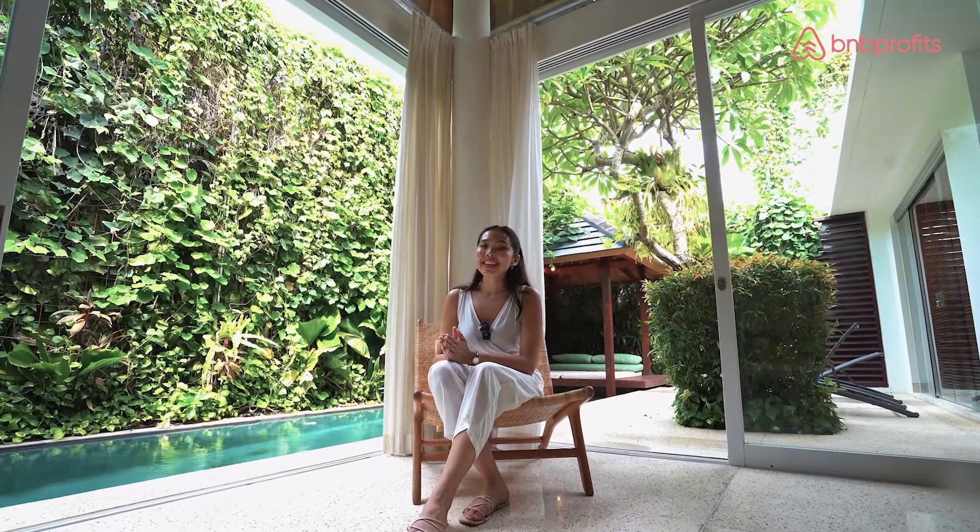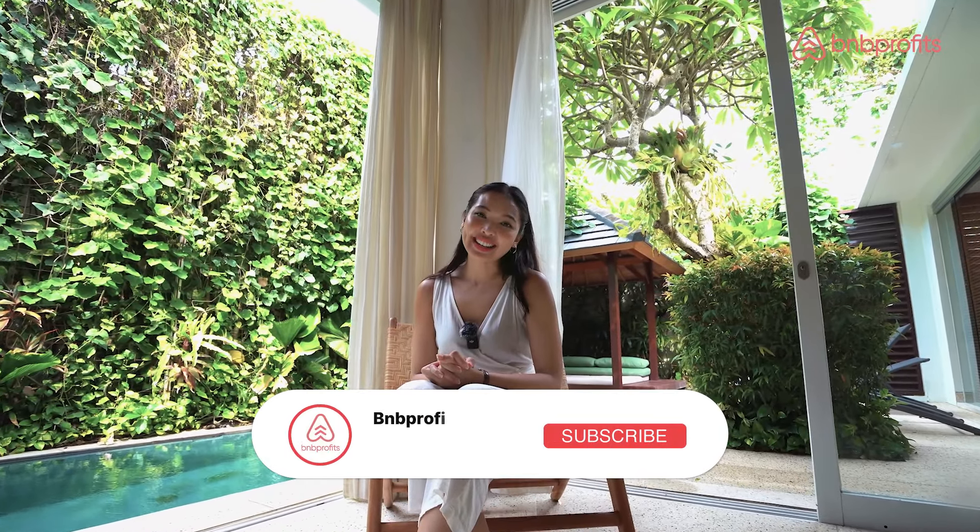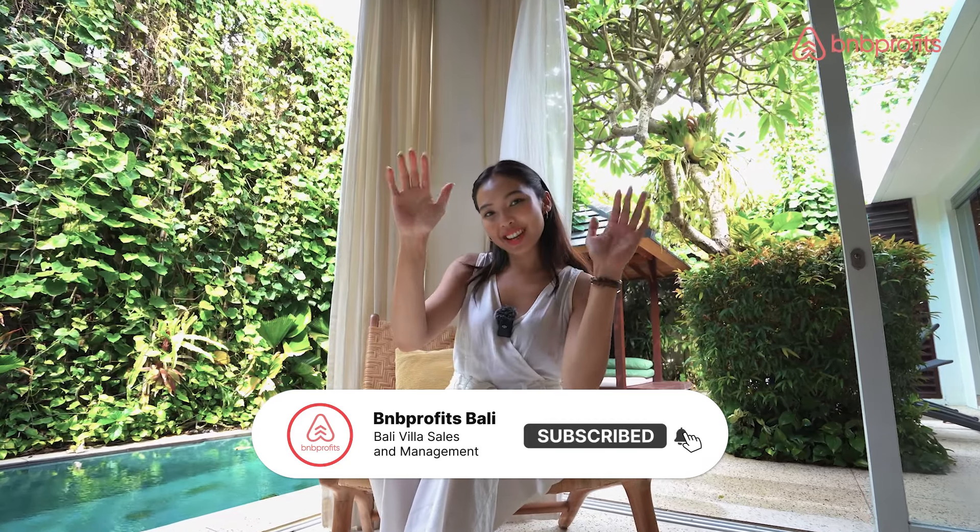If you are interested in this villa, do contact our agent in the description below. Don't forget to like and subscribe to this channel. I'm Maria for BNB Profits, and I'll see you next time.